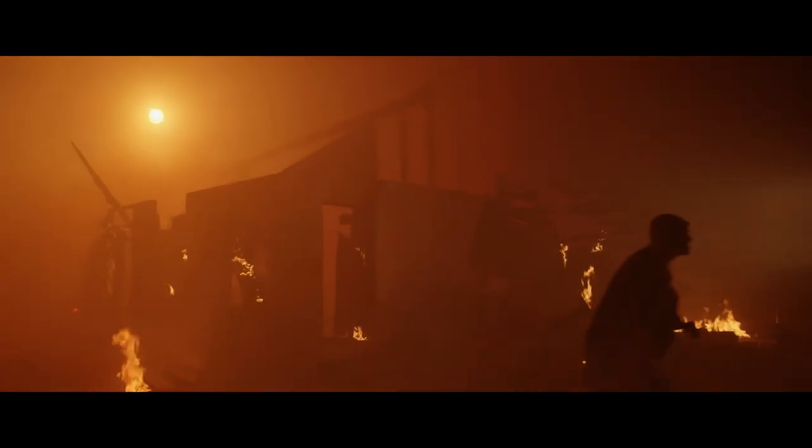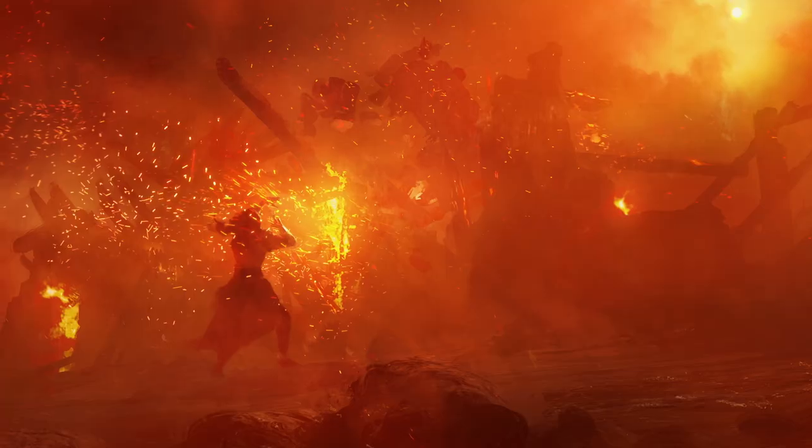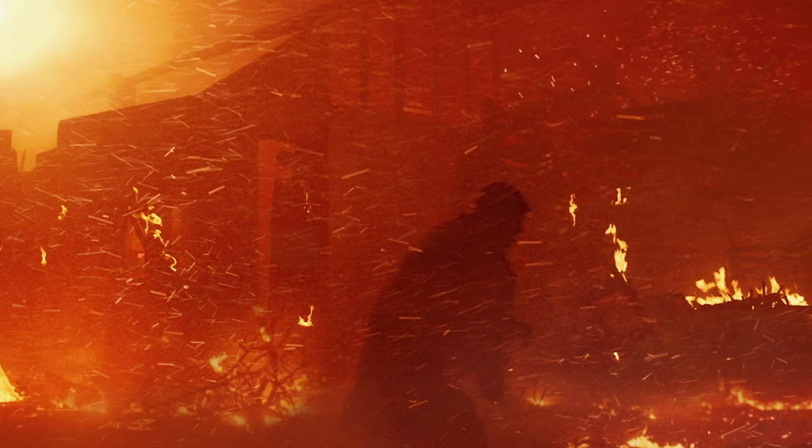Once we settled on what the general look was, we were able to hone in on how to achieve that. We wanted to commit to that look. If you shoot it all in camera with that red look, you can't back out of it later — and we saw that limitation as a plus. We knew that we needed control, so we determined that needed to be on stage.